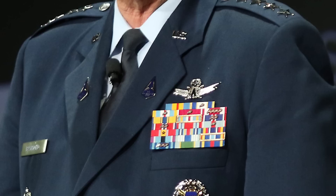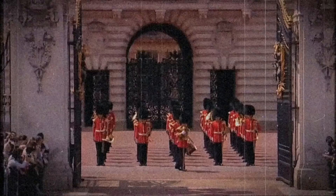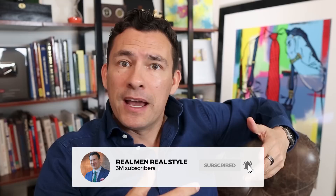Now, gents, there are some pretty interesting uniforms out there. The Vatican Swiss Guard, the U.S. Space Force, the Mongolian Army State Guard, the Queen's Guard. Well, gents, in today's video, we're going to cover them all and more as I go through and critique them based off of their style and functionality.